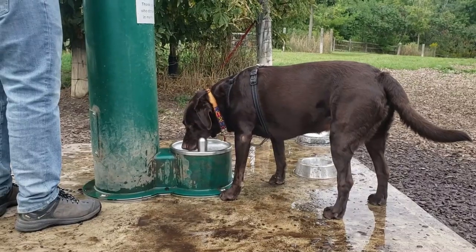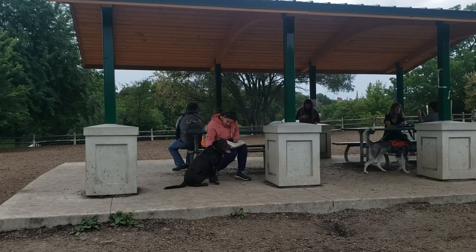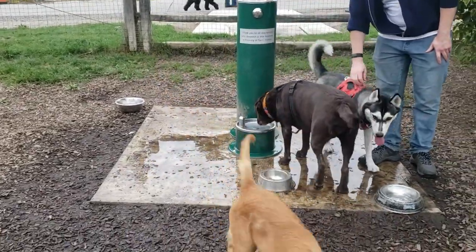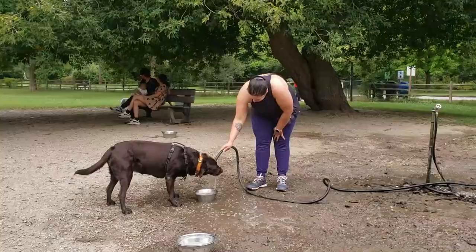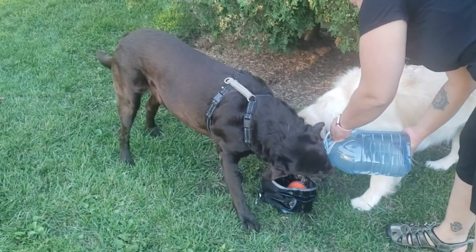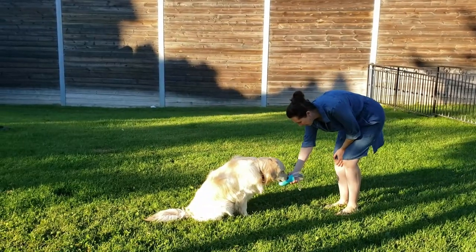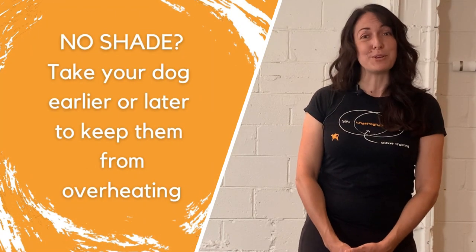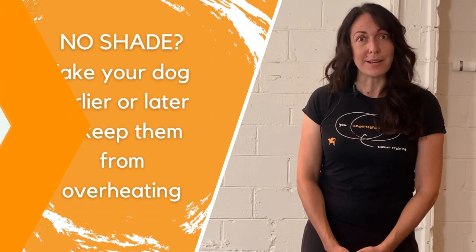Many dog parks have water fountains to quench the thirst of our active dogs and structures built to provide shelter from the sun or rain. On hot days especially, it is best to take your dog to places where they have access to clean drinking water and somewhere to cool down after playing. You may want to consider bringing your own water if there's no accessible water fountain, and if there is no shade, it's best to take your dog either earlier or later on those hot summer days to keep your dog from overheating.